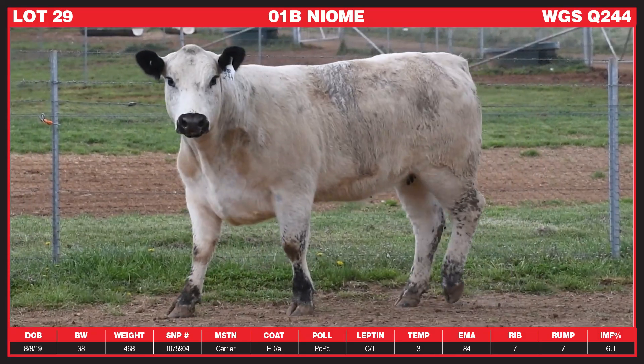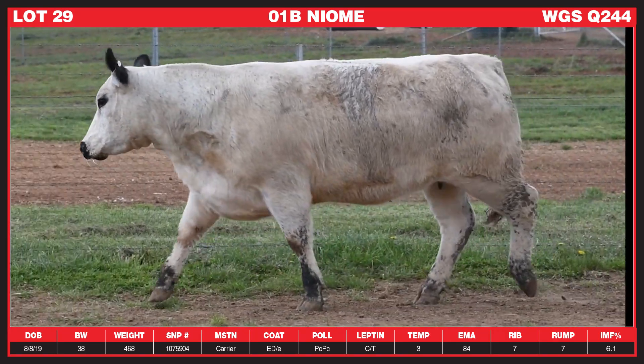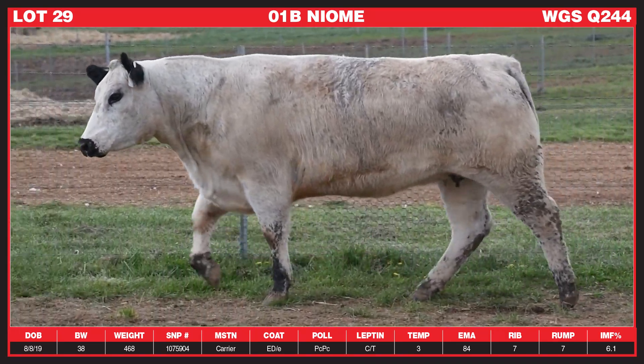When you get behind her she carries that width through her lower hindquarter right through to her chest floor and is very correct. She's a very free striding, striking heifer.